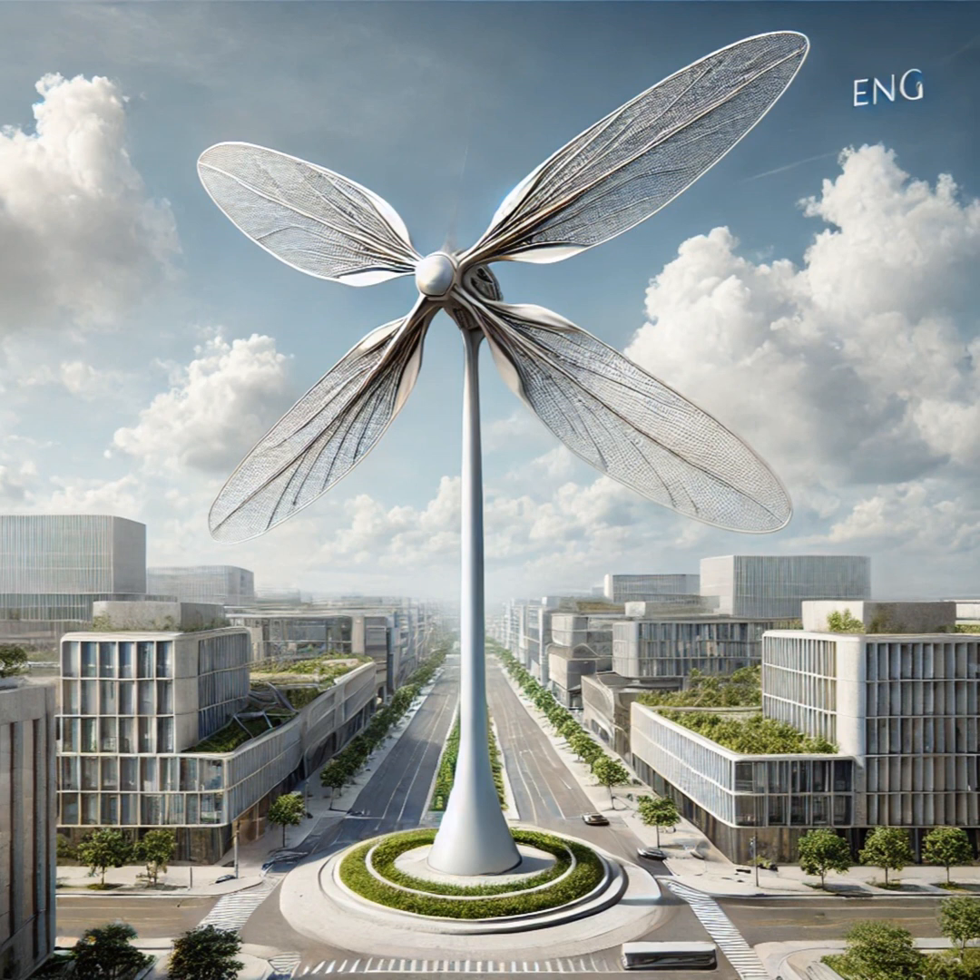It's mind-blowing to think about all the possibilities. We have the technology, the ideas, and the passion to create a truly sustainable future. It feels like we're at a turning point, and if we embrace innovation and work together, we can create a better world for everyone. Thank you so much for joining us for this deep dive into urban wind turbines.